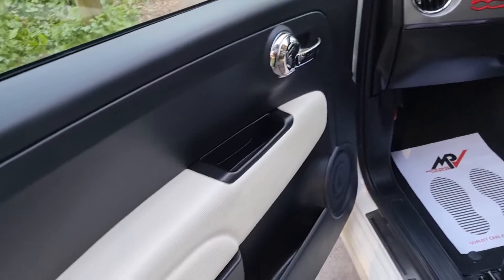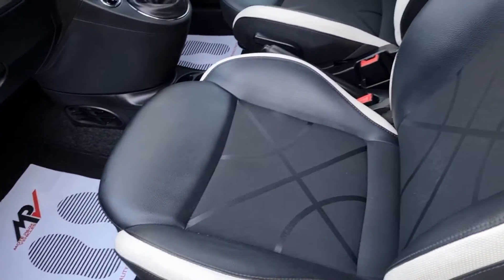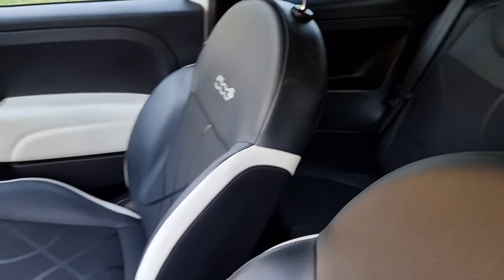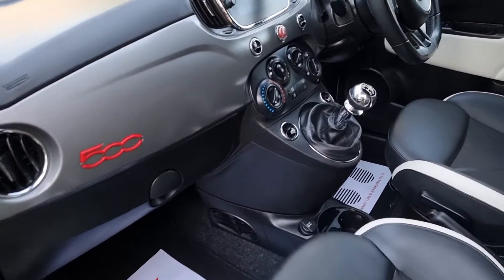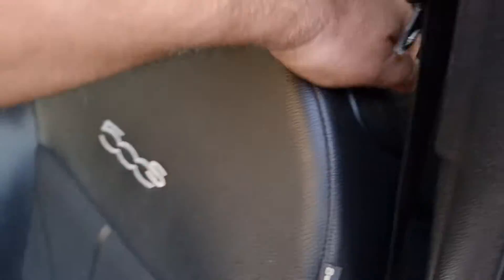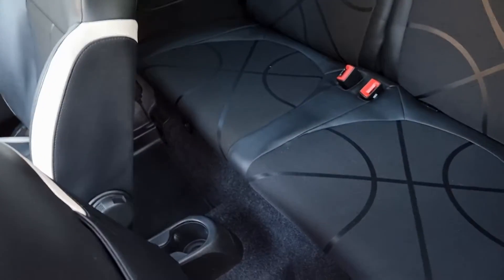Let's see inside — hopefully that all looks good. These seats are really quite figure-hugging, being it's the S model. Around the back it all looks good. You've got one central cup holder in the back as well.